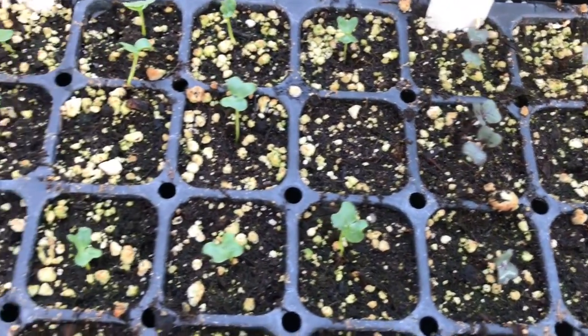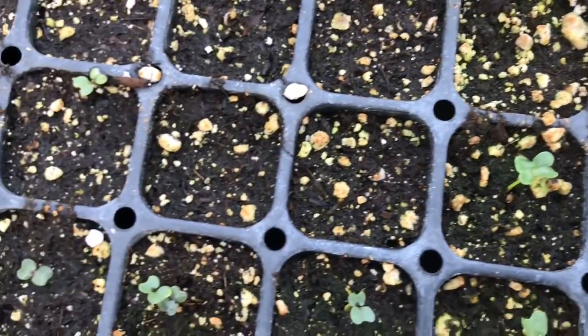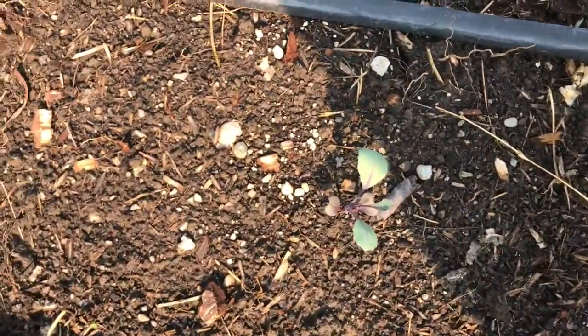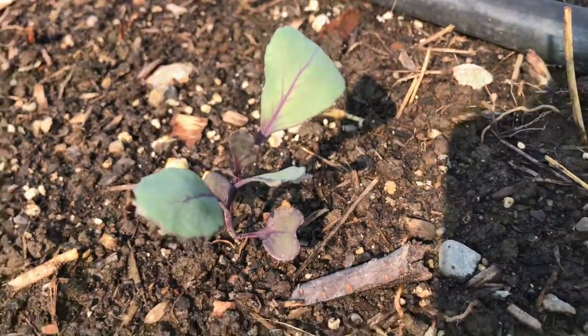Here are some of our very small plants — they're not quite ready yet, but look in the field. We planted three rows this week. This is our cabbage row and they look really happy.